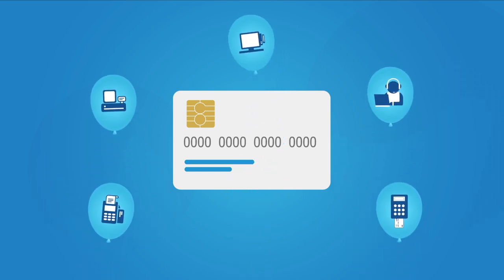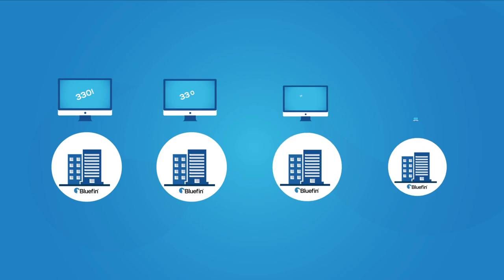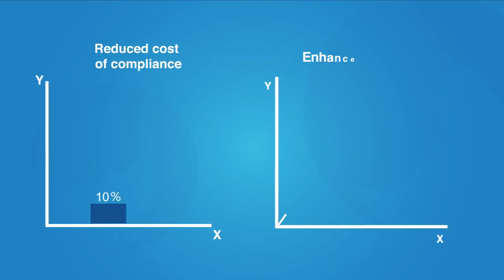Certified P2PE reduces PCI DSS scope and can provide significant cost savings. In fact, many businesses that use Bluefin's P2PE solution have reduced their self-assessment or report on compliance requirements from 330 to about 33. That's a 90% reduction in complexity and cost of compliance and a major boost in security.